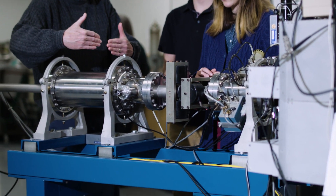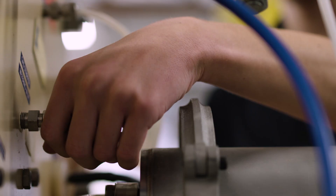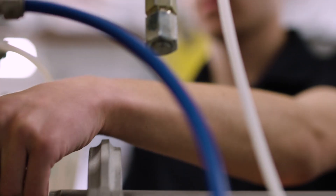Mentoring undergraduate researchers is very important to the ion beam analysis laboratory. We do research, we publish articles, we give talks at conferences and things like that. But our main mission and really the main contribution to society is training undergraduate students.